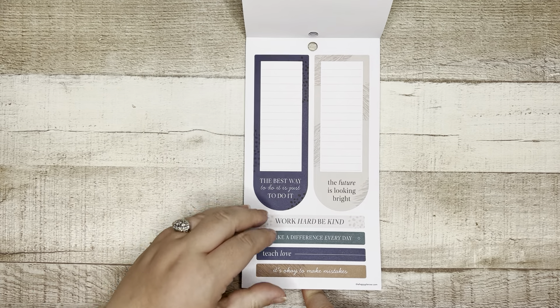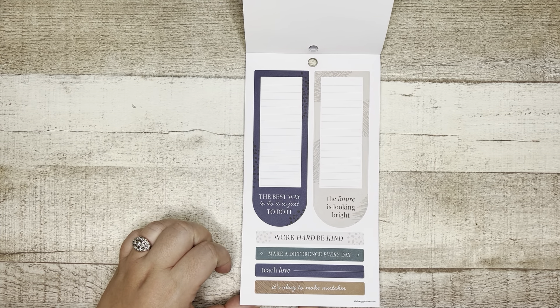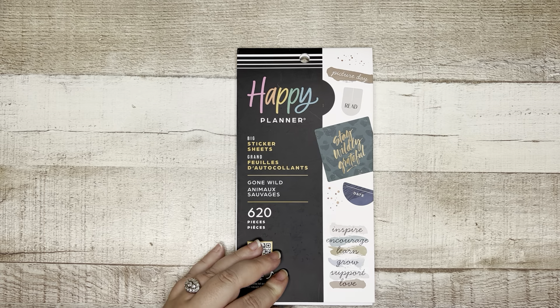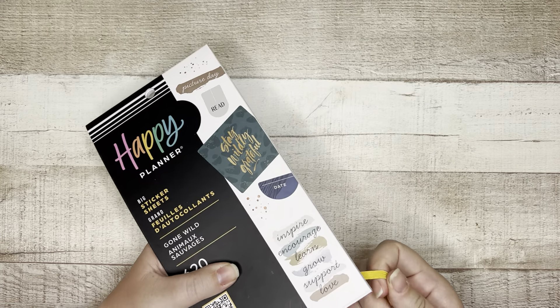'The best way to do it is just to do it.' 'The future is looking bright.' 'Work hard, be kind, make a difference every day.' 'Teach love.' 'It's okay to make mistakes.' Cute — that is Gone Wild. I'd say if you're not a teacher and you don't have kids, there's maybe one or two of the 30 sheets that might be hard for you to use. You'd just have to think a little more creatively, but I've seen other sticker books that are way more teacher themed that are harder to use. This could be very applicable to a wide variety of people, especially if you love the neutral animal print and the splatter and paint splotches aesthetic.